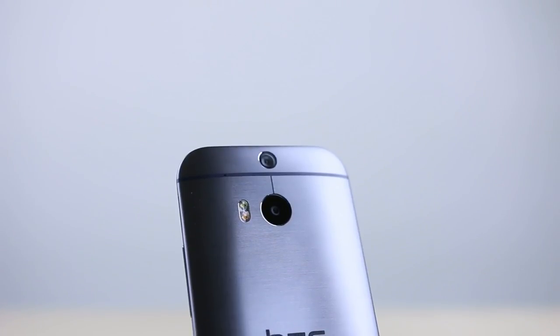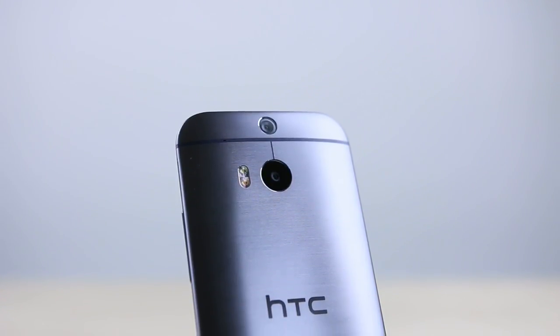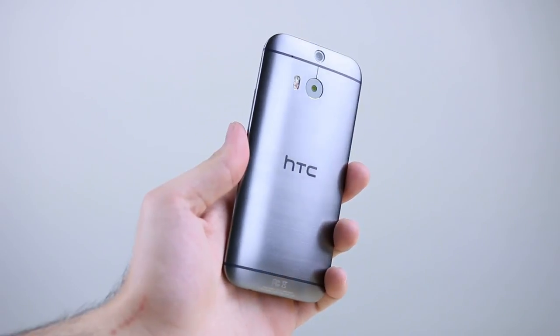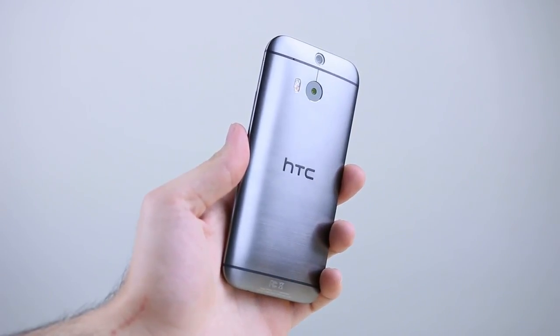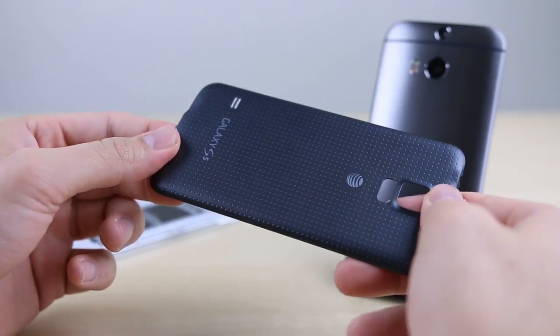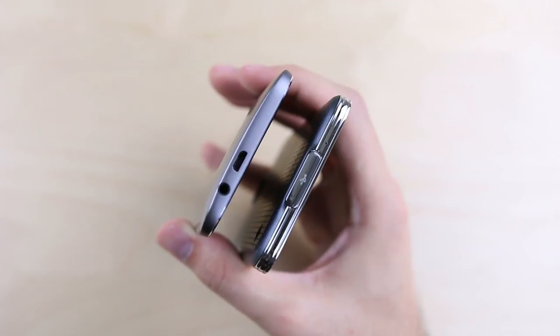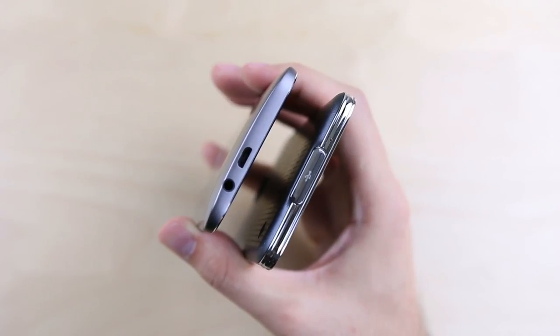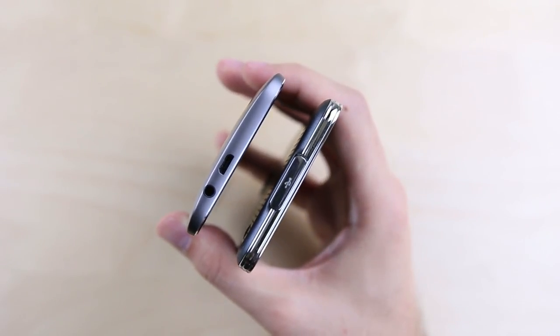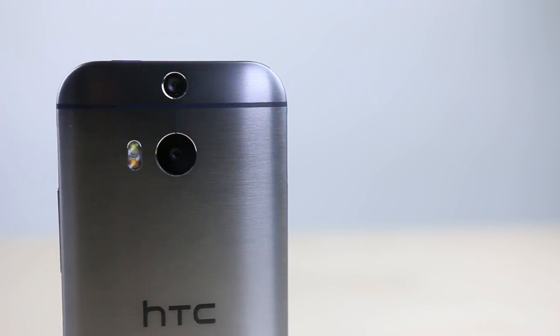Reason number one: the HTC One has a beautiful all-metal build that just screams quality. Everything from the One's unibody design to the way it's cold when you pick it up in the morning makes it feel like a premium device — something you can't really say about the Galaxy S5's more plastic materials. Two: in addition to the build quality, the curved design on the back makes it slightly more ergonomic, fitting more comfortably and naturally in the palm of your hand.